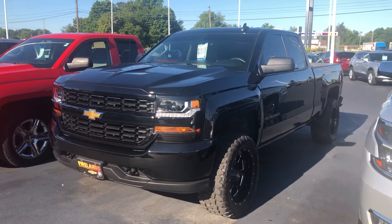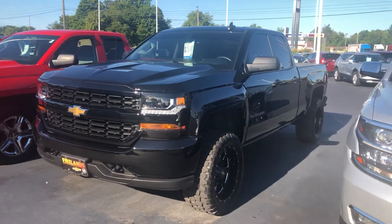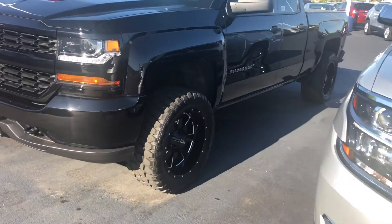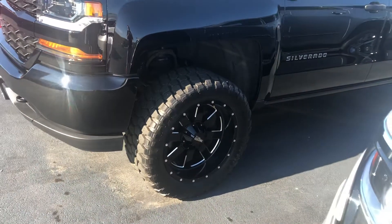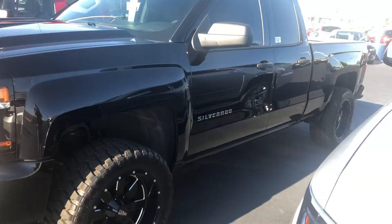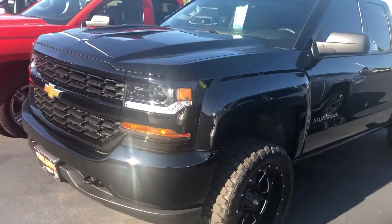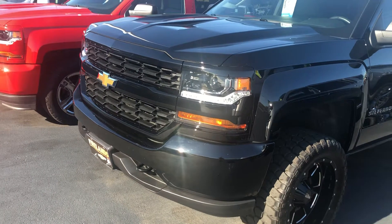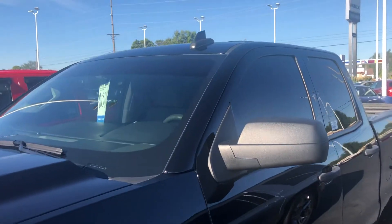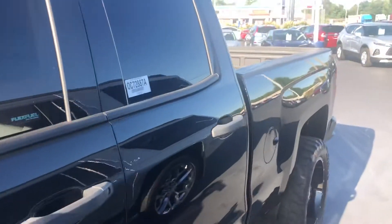That truck is in very nice condition as you can see. It does have a little bit of a lift to it with some aftermarket Moto Metal wheels and tires, so a pretty cool looking truck. It does have the HID headlights with LED daytime running lamps, body color grill and bumpers, and the previous owner did tint the windows too, so it gives a real nice blacked out look.